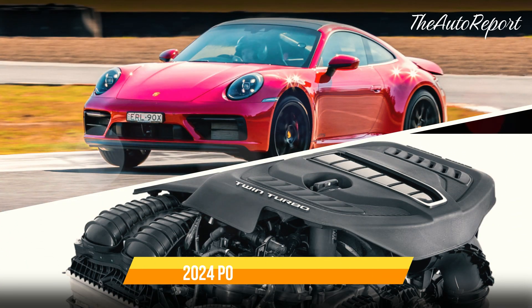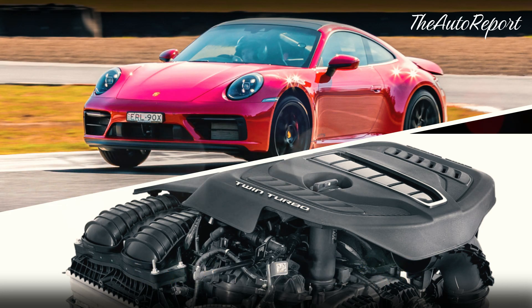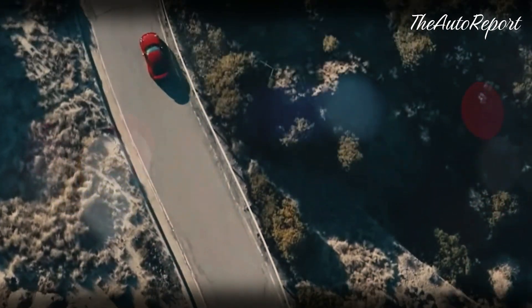The current GTS has a twin-turbocharged 3.0-liter engine that produces 473 horsepower and can sprint from 0 to 60 miles per hour in just 3.4 seconds.